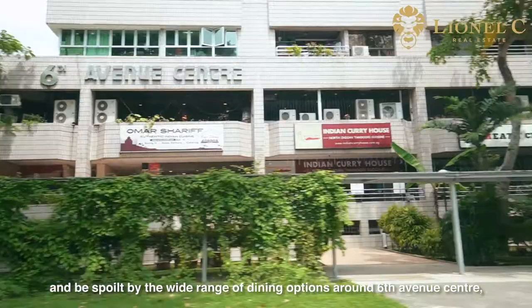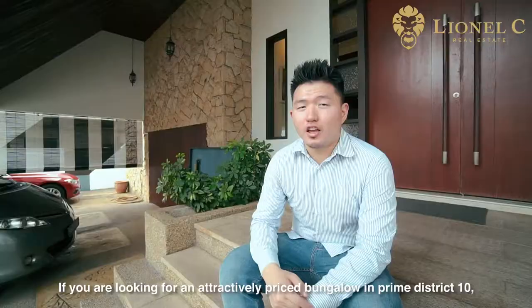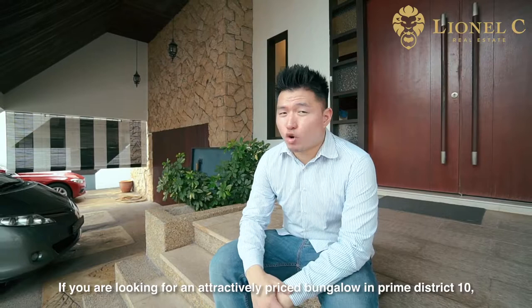Now, isn't that convenient? If you are looking for an attractively priced bungalow in Prime District 10 to house your family needs and your future generation, look no further. I'm Lionel Chew from ERA — call me now.